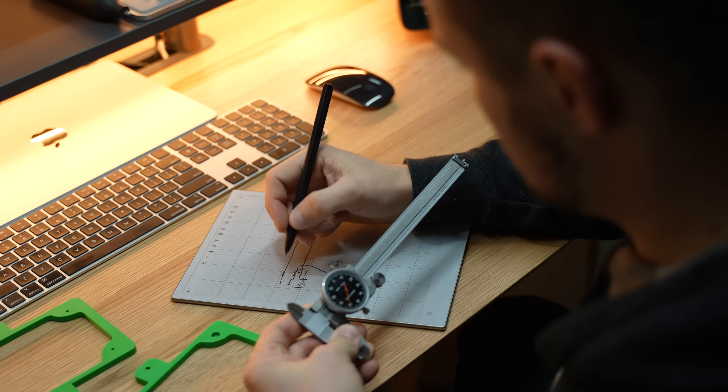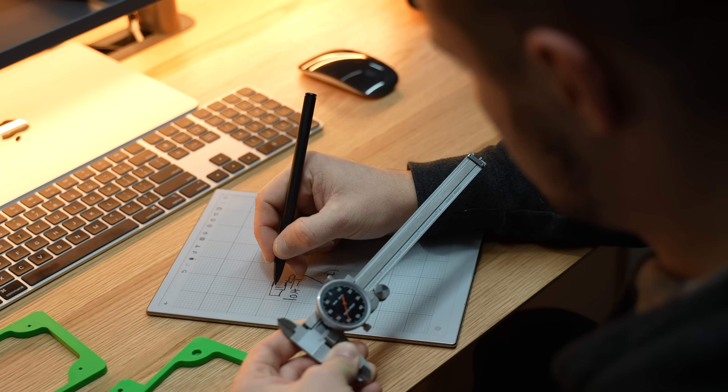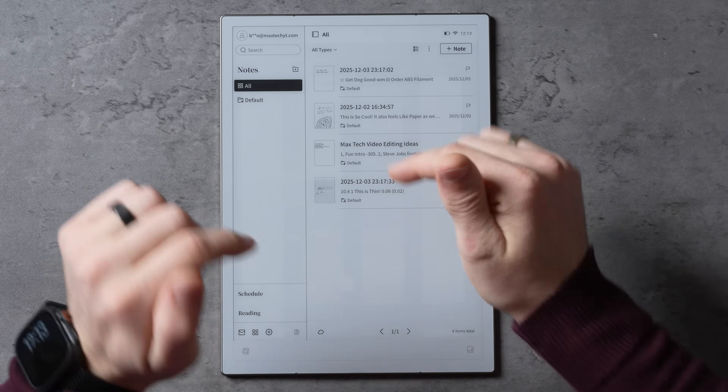Number one, the AI Note 2 presents e-ink technology, giving it a phenomenal pen and paper feel. And number two, it offers a focused, productive, and distraction-free workflow to your day-to-day life — unlike the iPad where you can constantly get distracted with movies, shows, and social media apps taking all of your attention away from being productive.